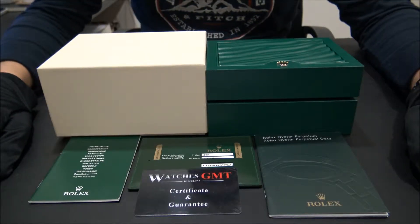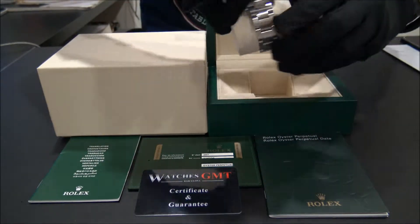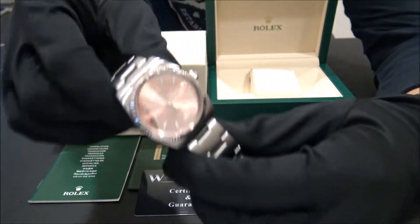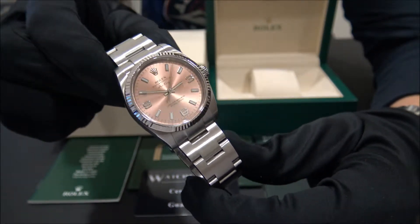Hello, we are Watches GMT, we buy and sell luxury watches. Today we want to show you a Rolex. This model is the Air King, reference 1142-34 in stainless steel from 2013.